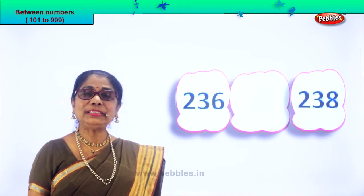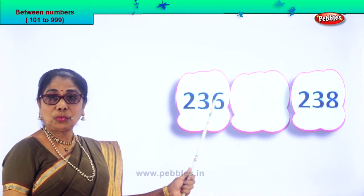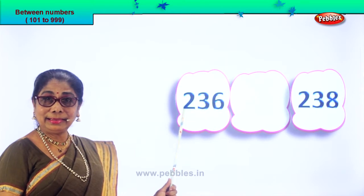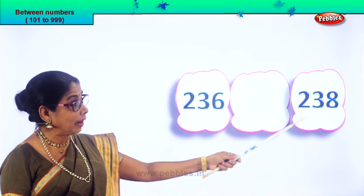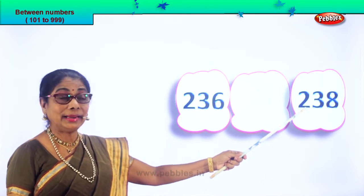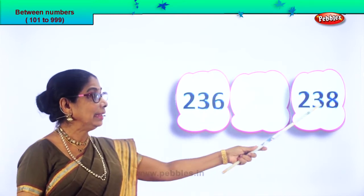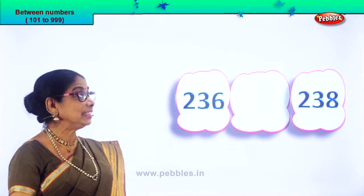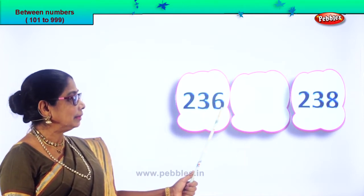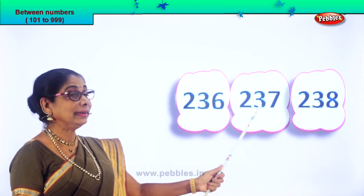Here we are. First, let's read the numbers together. 236 and 238 — so between 6 and 8, what will be the number? 7. Very easy to find. 236 and 238, so 237.